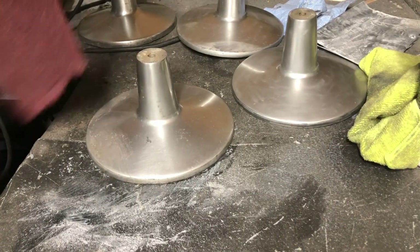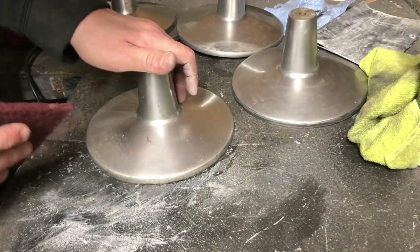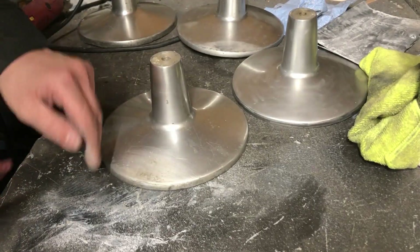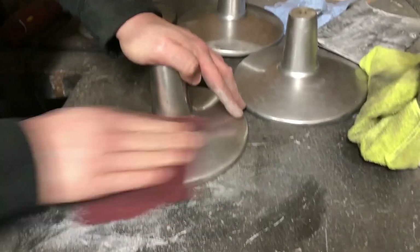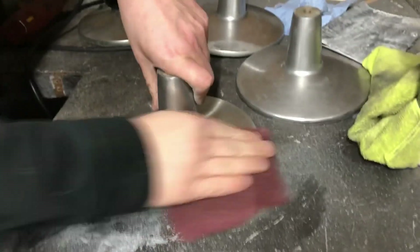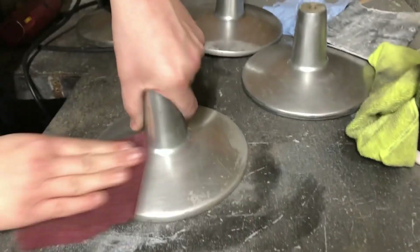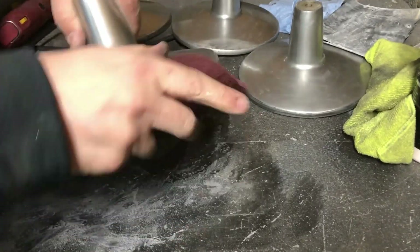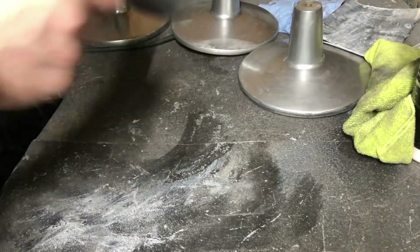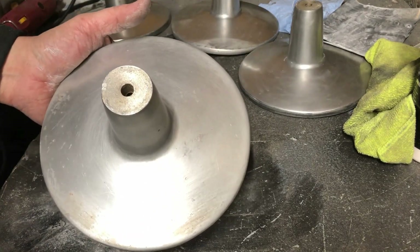Now that we got them all polished up a little bit, we're going to take a brand new maroon Scotch pad and just scuff them up a little bit — knock some of the shine off, and it'll also cover up some of the spots that didn't quite come clean. It should help make it just look a little bit better overall. Just a light scuff like that, and we'll finish off the other three and move on to another part of the table.